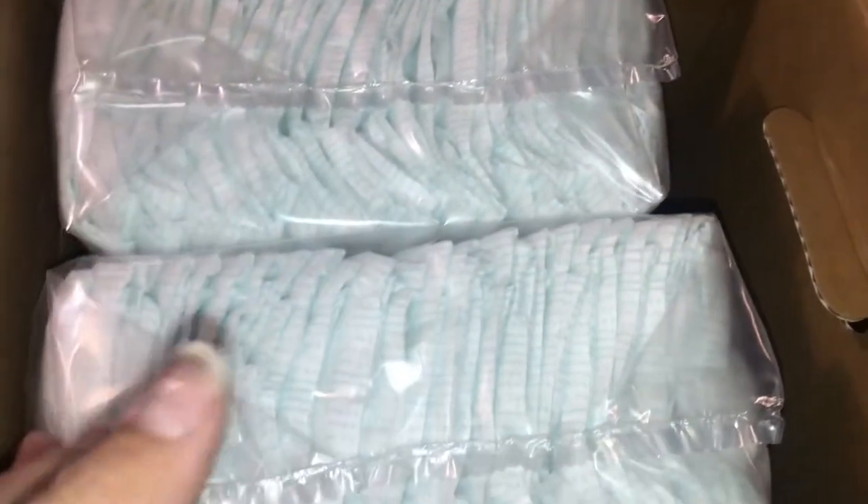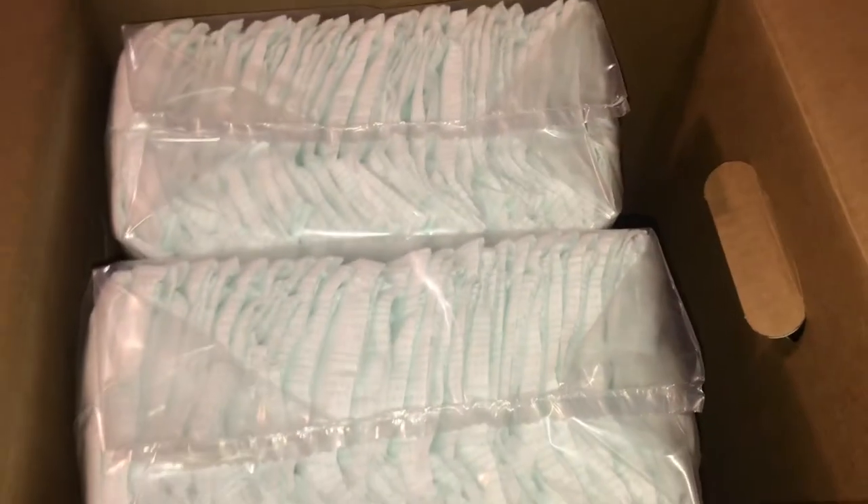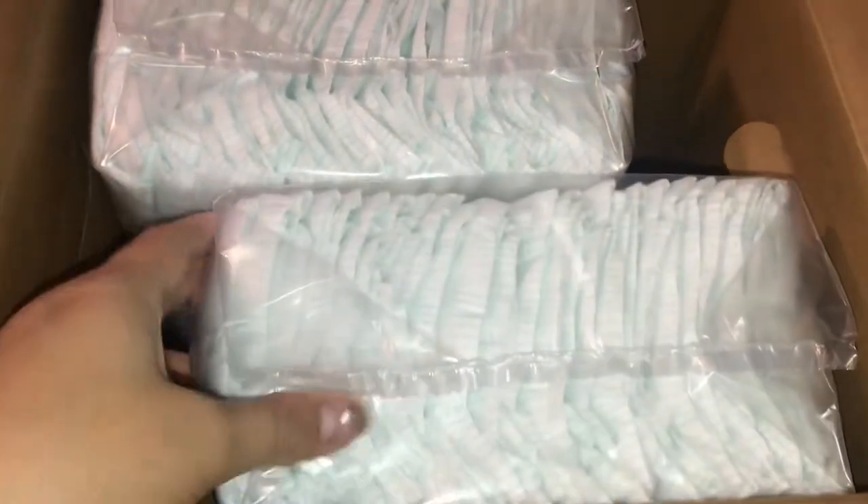There are two bags of diapers inside, and obviously this bag is bigger than this bag. Look at all this space in here that they failed to fill up with diapers. This could have realistically been the traditional 74-count box, but instead they provide 52 diapers with a lot of air space.